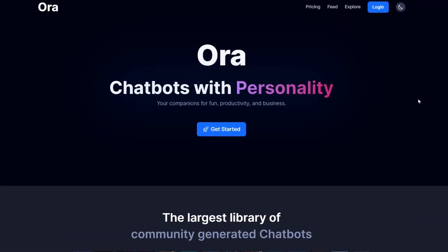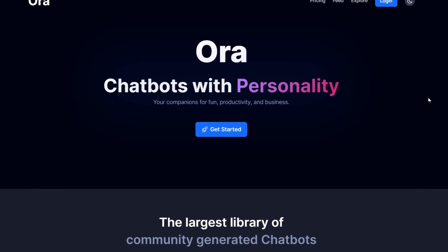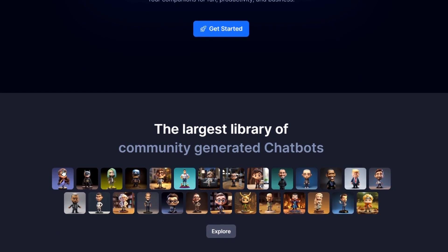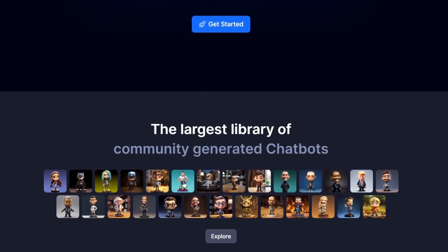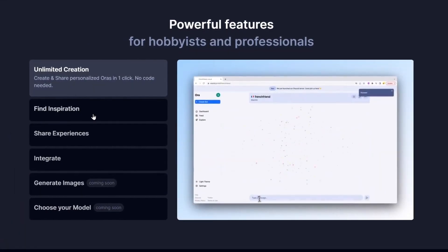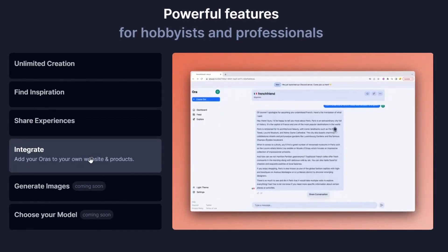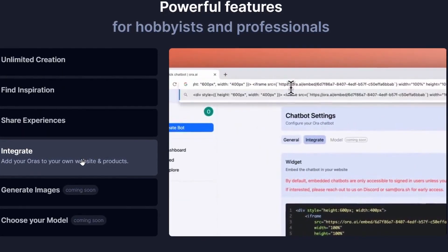Aura is a user-friendly platform tailored for building chatbots, which are digital assistants designed for your website or app. Even if you're not tech-savvy, Aura's intuitive interface ensures you can create a chatbot with ease. With its drag-and-drop system, you can craft and customize your chatbot's responses and features. These chatbots are smart, thanks to the integrated AI, allowing them to understand and engage with user queries in a naturally conversational manner. Furthermore, Aura stands out with its ability to seamlessly integrate these chatbots with other online tools you might already be using.